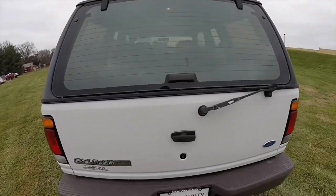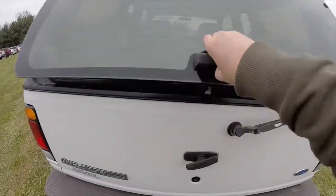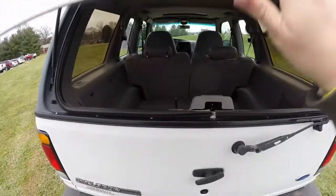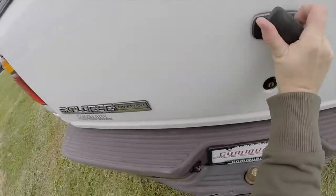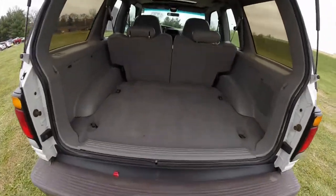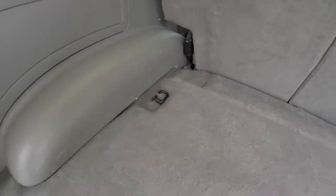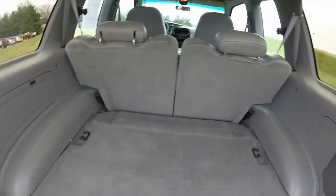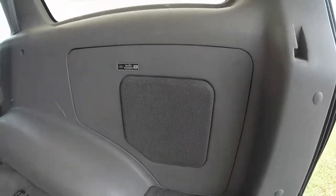This Explorer has a two-piece tailgate. By turning the handle counter-clockwise, it'll unlatch the gate itself. Very nice load-flat floor with four tie-down hooks. There is also a door lock switch from behind. The seat backs do fold 50/50 split. The JBL audio system subwoofer is in the trunk as well.